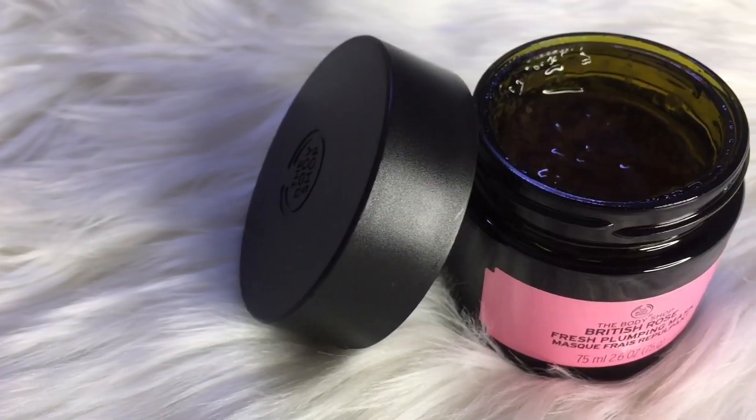For the face mask, I'm also going to talk about the Body Shop British Rose Fresh Plumping Mask. I heard a lot about this product, then I got it on sale — normally it's 18 BD but I bought it for 4.5 BD on a 75% sale. I've been using it for a week, used it twice so far, and it worked wonders. I loved how it energizes my face and brightens it. I think it's doing a good job for my pigmentation too. I'll keep you guys updated on Instagram if it doesn't continue to perform well.